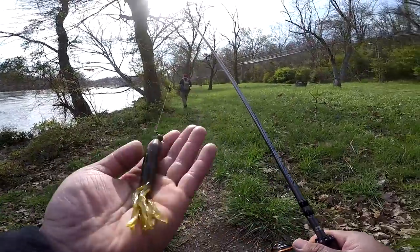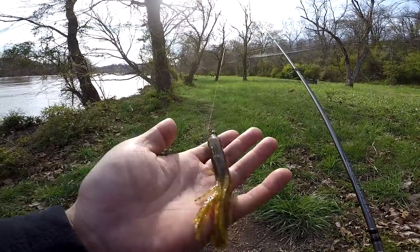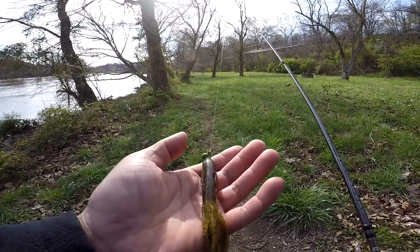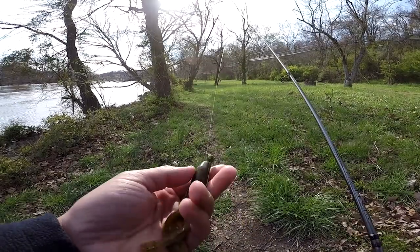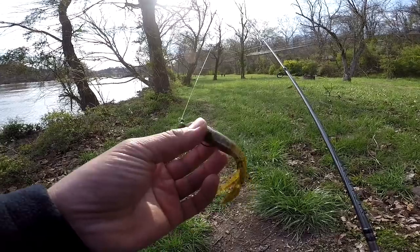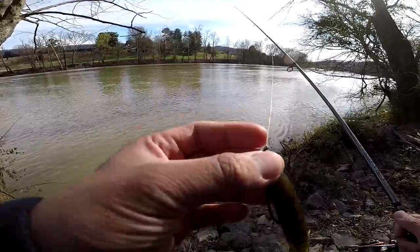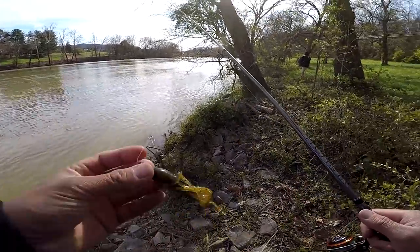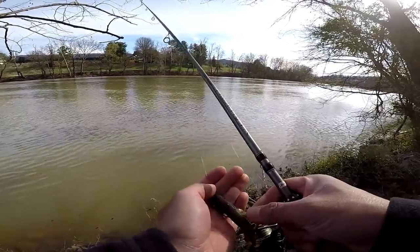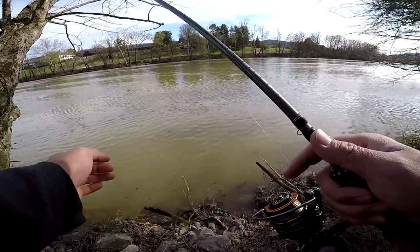Alright guys, this is what I caught my PB on right here — it's a flippin' four and a half inch KVD in green pumpkin on a shaky head, instead of a tube head, because this works out better: better hook set, better penetration, and weedless too. Go get you some of these. Also, I'm using straight braid — no fluorocarbon leader, no leaders, just straight braid. You feel more sensitivity when you're hitting the bottom and getting those sensitive bites. Try straight braid for a bit and see if you like it.